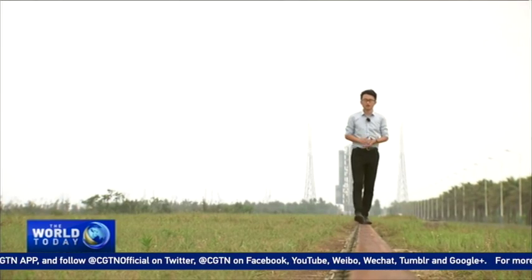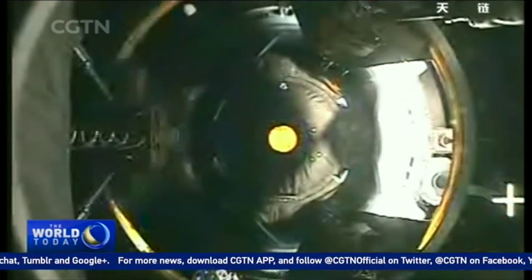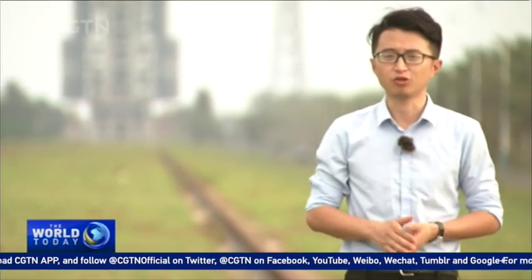This new launch facility is crucial in China's future space programs, not only because of the new spacecraft and rockets, but also the changes in Chinese space culture that this new facility represents. Gong Yifei, CGTN, Wenchang Space Launch Center.